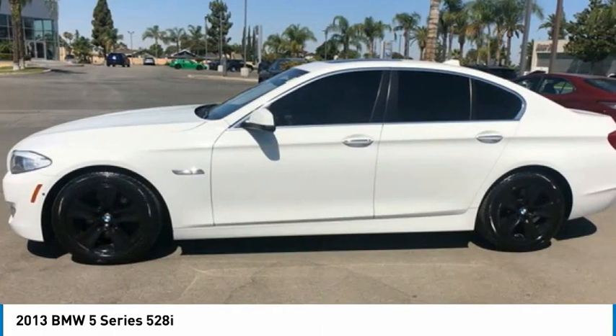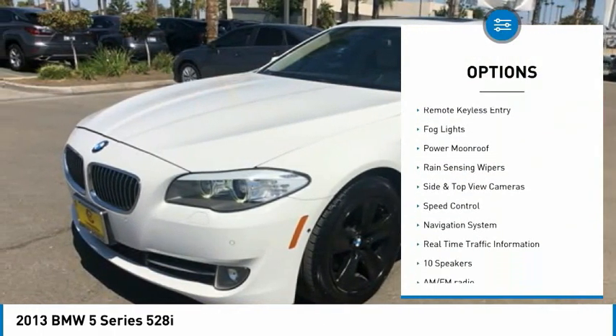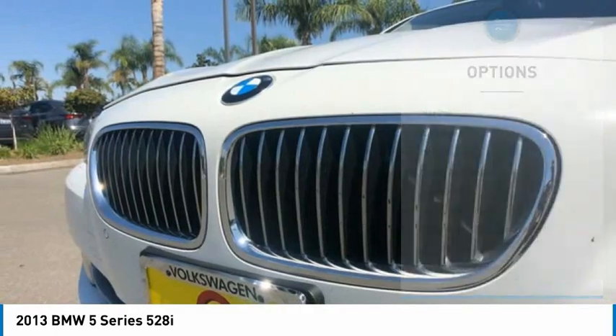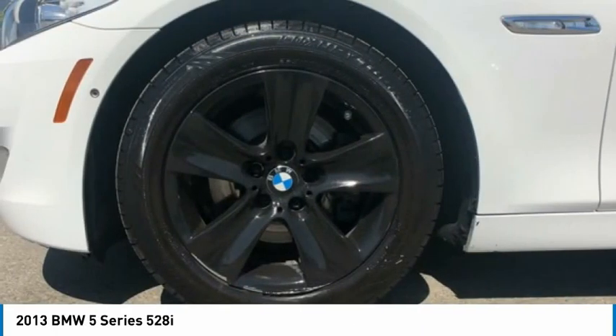Here are some of this vehicle's great options: electronic stability control, alloy wheels, brake assist, traction control, remote keyless entry, fog lights, power moonroof, rain sensing wipers, side and top view cameras, speed control.